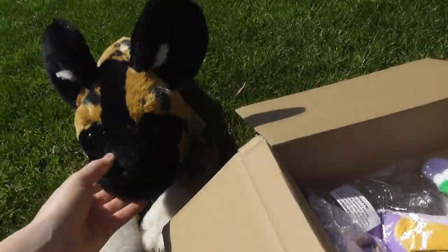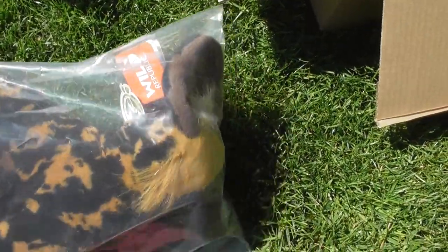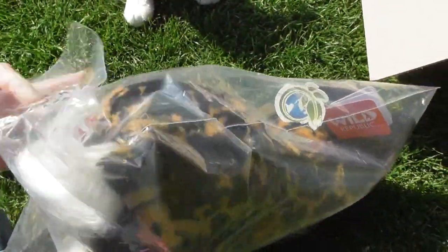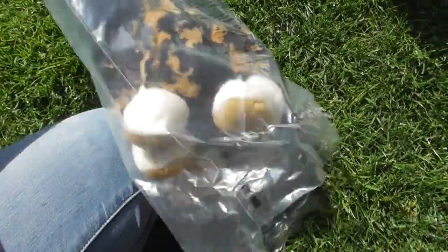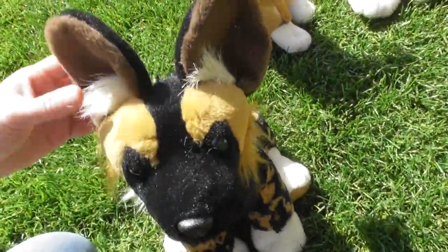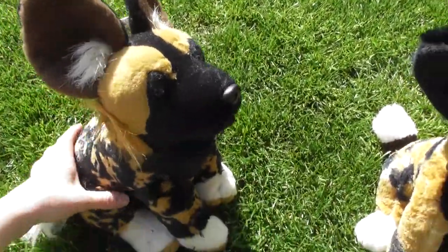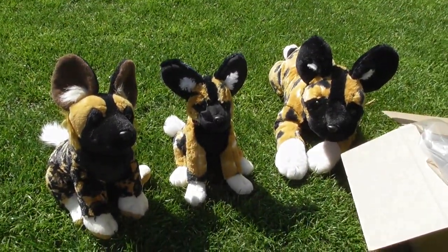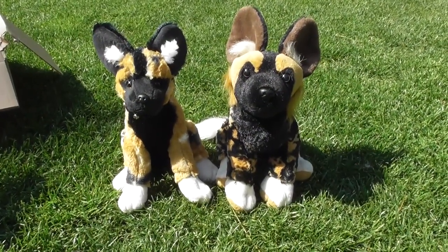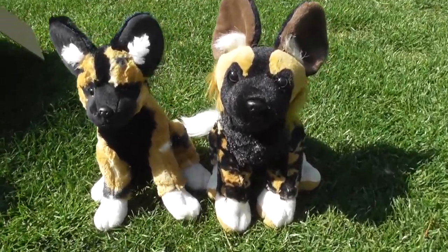I'm going to put this big one aside. And here they are — aren't they just wonderful? Now I'm just going to give you a quick view of the Wild Republic one and then we can go over to a little comparison.